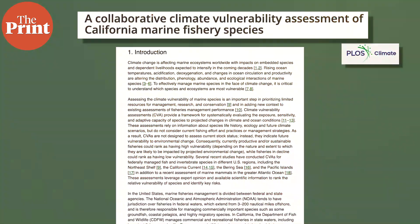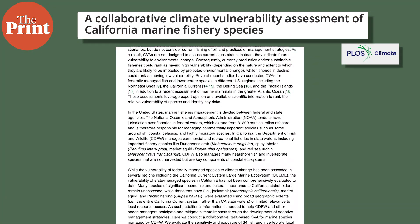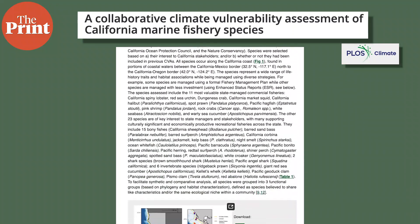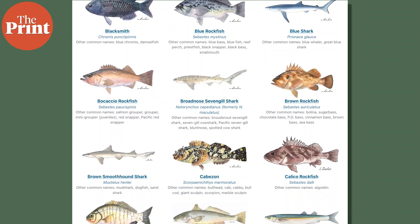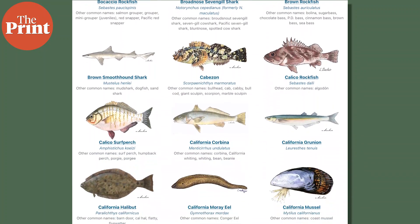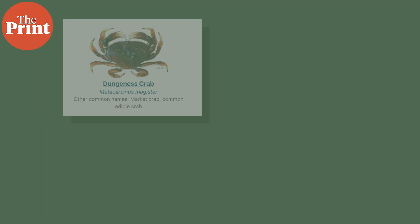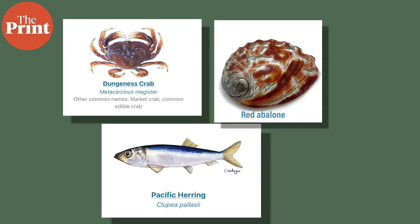Moving on, let's take a look at a new study from the University of California, Santa Cruz, that analyzed the vulnerability of marine species — especially fish along California's coasts — but this time from a comprehensive perspective. The study did not just look at the ecological importance of the vulnerable fish species, but also their cultural importance to local fishing communities that live near the coast. Species like the Dungeness crab, Pacific herring, and red abalone are under threat due to rising sea temperatures and ocean acidification.